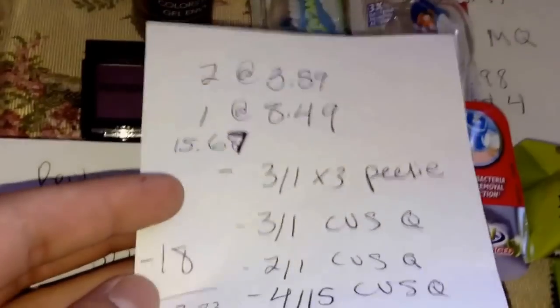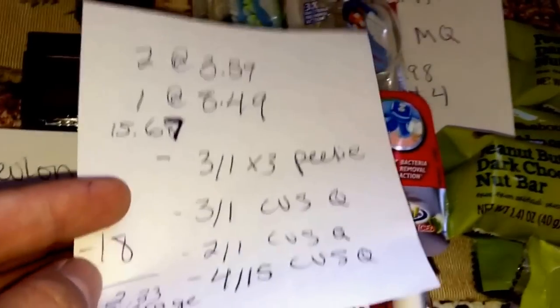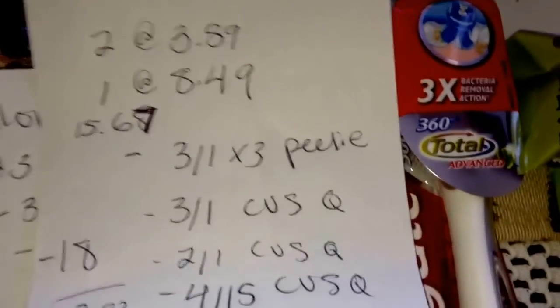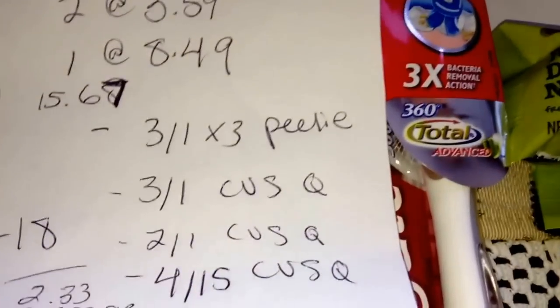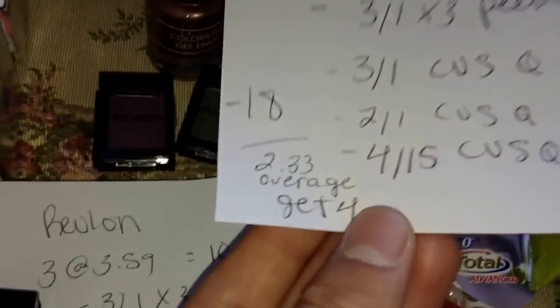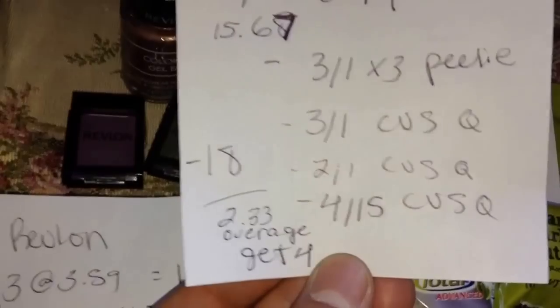Here's another scenario: if you buy two at $3.59 — of course your store may be cheaper, they may be $2.99, so take that into consideration. I used three $3 Peelys again, a $3 CVS coupon on any Revlon product along with a $2 coupon — my cashier let me use both. I also had a $4 off $15 Revlon coupon for this transaction, so that takes $18 off. Your total is $15.67, you get $2.33 in overage and a $4 ExtraBuck — moneymaker. Can't beat a good moneymaker.